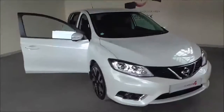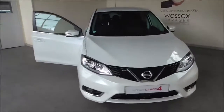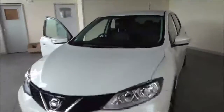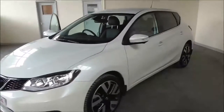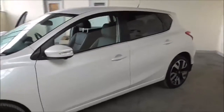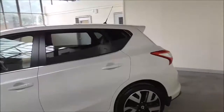Hello and welcome to Essex Garages. Today in Gloucester, I'm trying to demonstrate the 2016 Nissan Pulsar Tecna. This particular vehicle is powered by the 1.5 litre diesel engine and has a 6-speed manual gearbox. This vehicle is tax band A, which means it's free to tax throughout the year. It also has an average fuel consumption of around 74 miles per gallon.